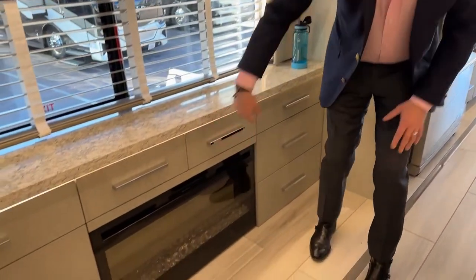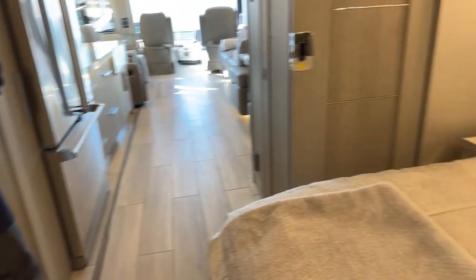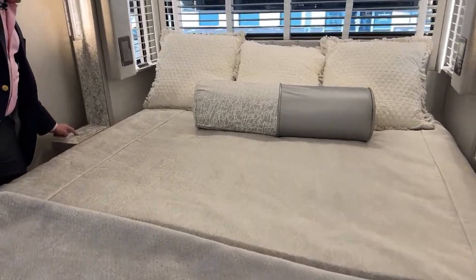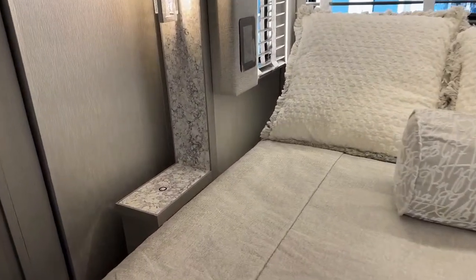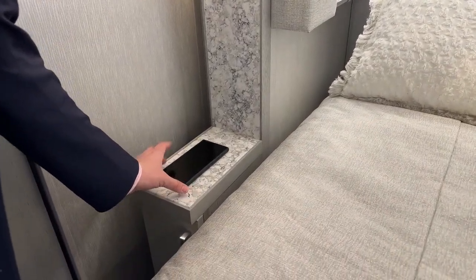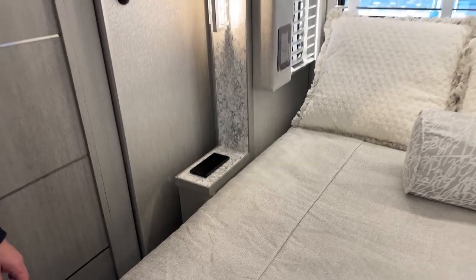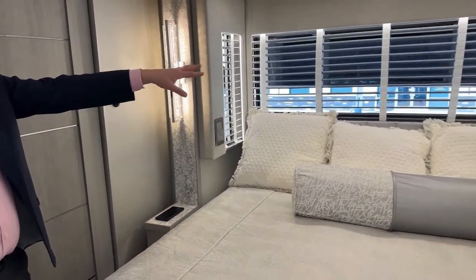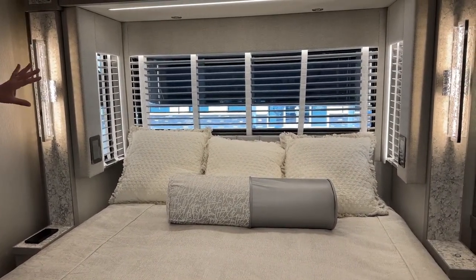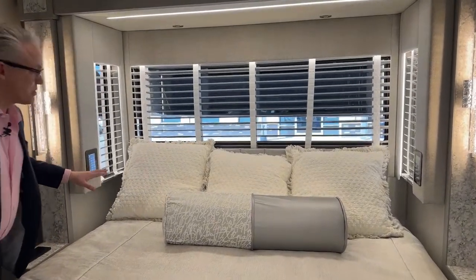Let's talk about this bed — it's a king bed, I think 74 by 80. Notice these two little circles, which are wireless charging pads for your phone. All the blinds here are electric, easily opened or closed from the bed. You can also option in a cabinet here, though on this coach we left it out to preserve the full view.